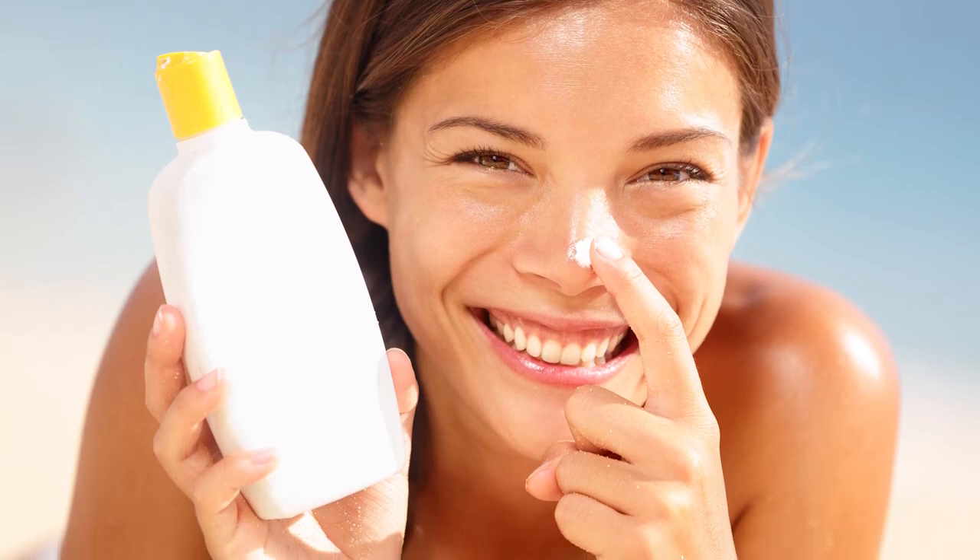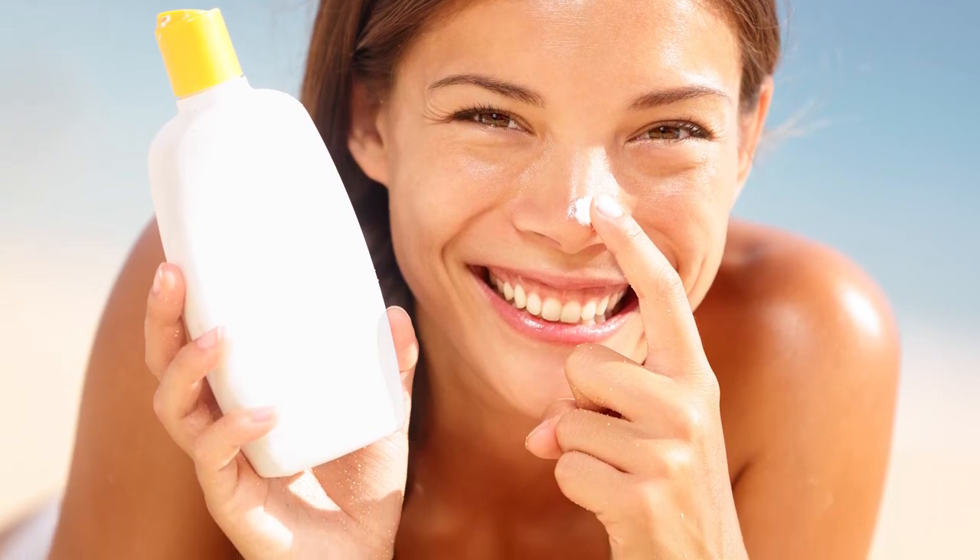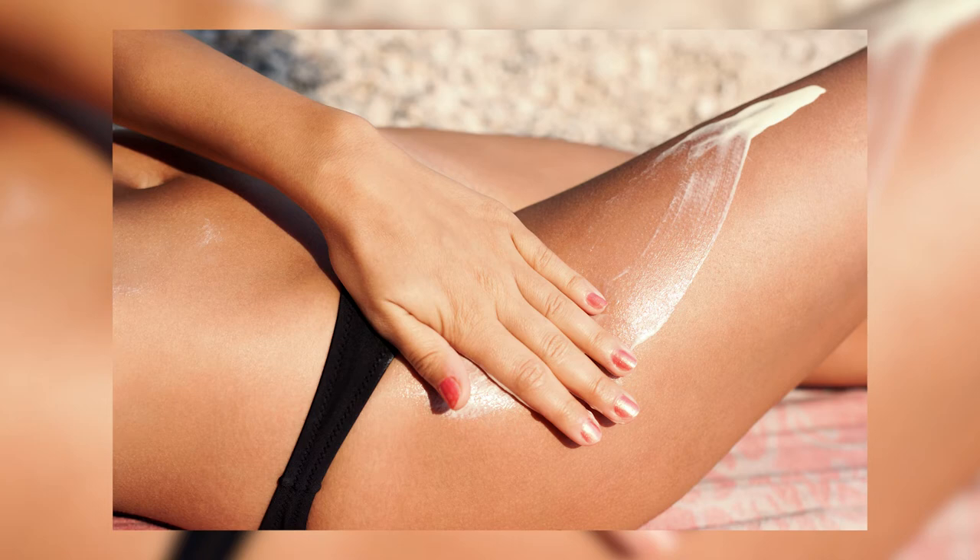Don't buy the brand names. Anything with an SPF of 30, whether it's a brand name or not, is probably going to have the same beneficial effect for your sunburn. Apply it regularly, every two or three hours, more often if you're in and out of the water.